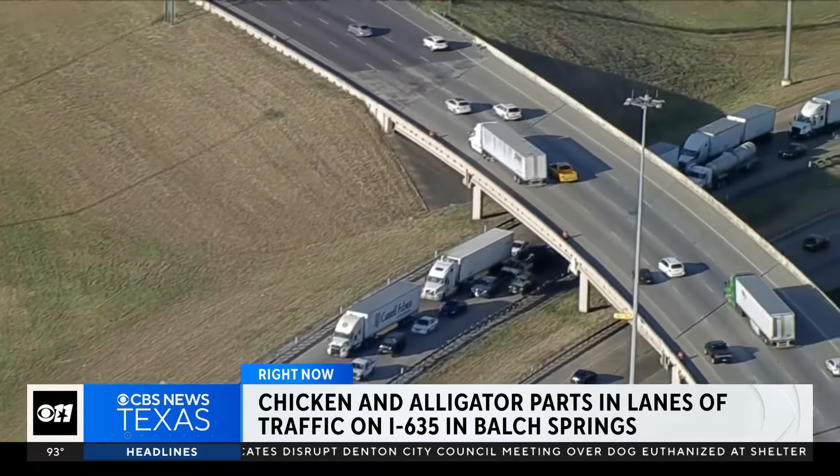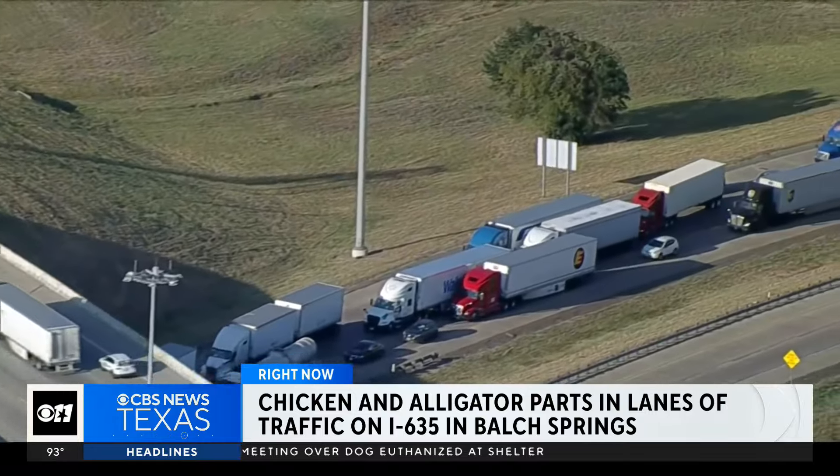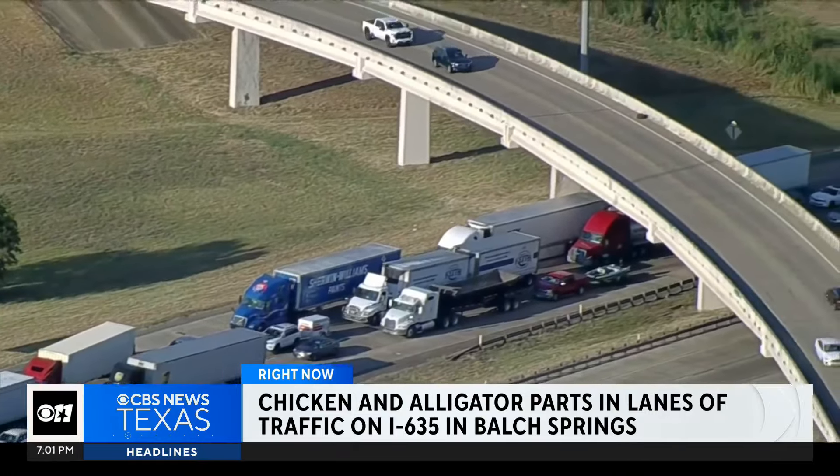This is in the Balch Springs area. Three southbound lanes of 635 are closed right now while a crew cleans up the mess. As you can imagine, it is a huge mess of traffic in that area as well.